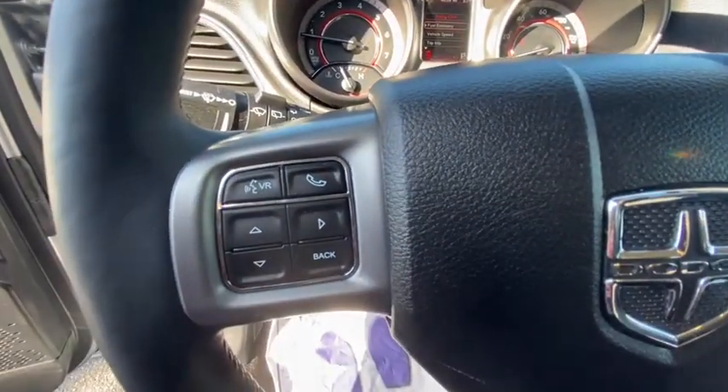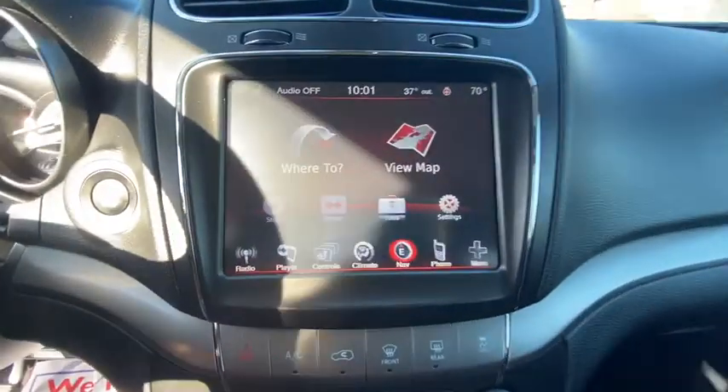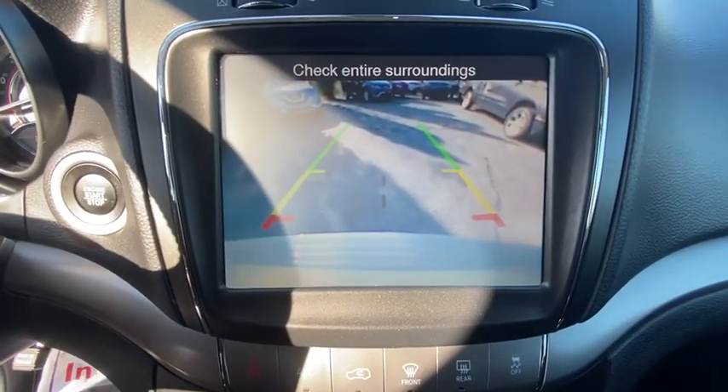Keyless entry, remote engine start, third row seat, all-wheel drive, backup camera, navigation system, leather-wrapped steering wheel, Bluetooth, driver lumbar, adjustable steering wheel, power steering.